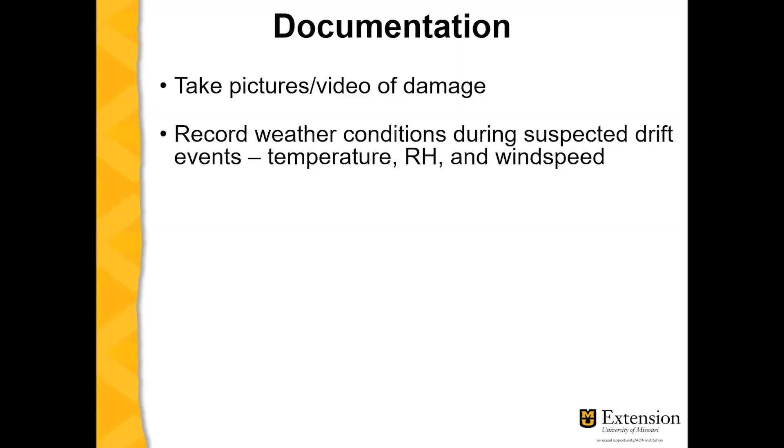If you suspect that you have had dicamba drift damage in your crops, it is important to take proper documentation. Take pictures and videos of the damage, and make sure you're using a handheld stand-alone camera with the date set correctly so that it shows the proper date when you're taking those pictures and videos. Write down on paper what the weather conditions were during the suspected drift event, such as the temperature, relative humidity, and wind speed.